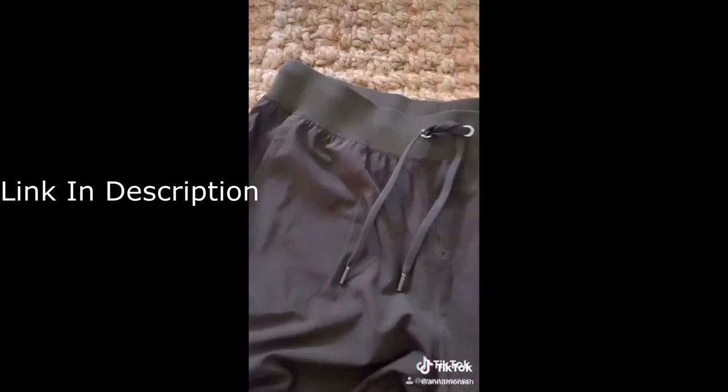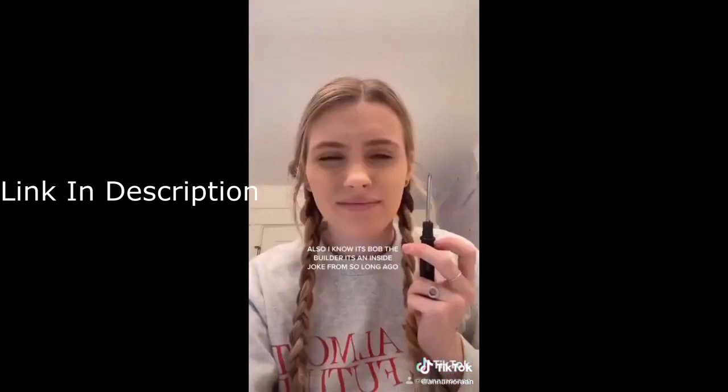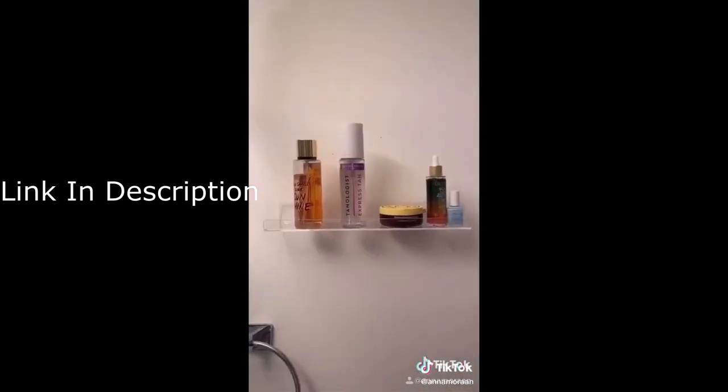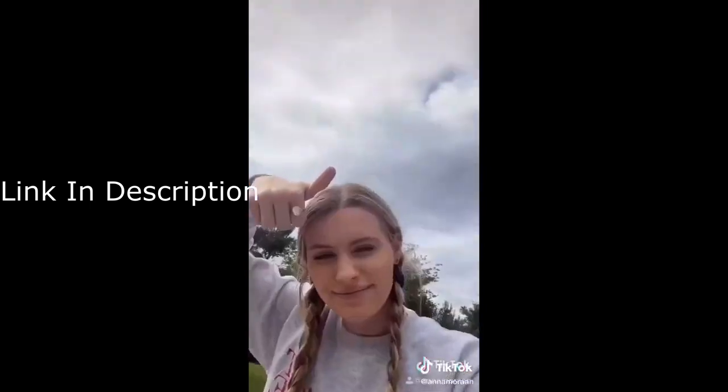These are some Lululemon dupes for joggers. I accidentally ordered the wrong size but they're really cute. Bob the handyman is back, part two. Acrylic shelves are the perfect way to store stuff without making it look cluttered. As the world opens back up, this is a super cute blanket or towel that you can take to the beach or have a picnic in the grass.